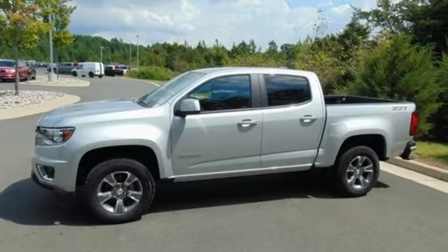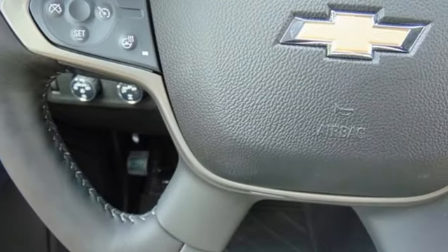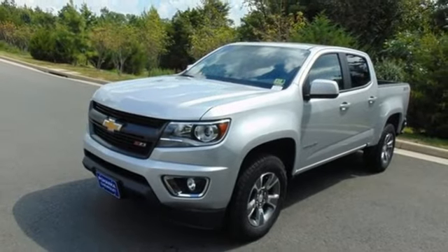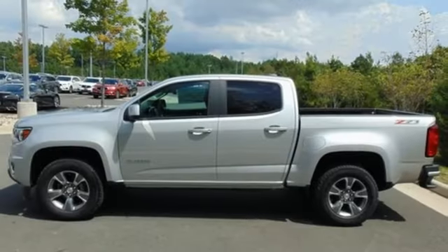Features include automatic transmission, electronic shift on the fly, tow haul mode, active grille shutters, Bluetooth streaming audio, power heated mirrors, heated steering wheel, aluminum wheels, gas pressurized shocks, auto dimming rearview mirror, and V6 engine.